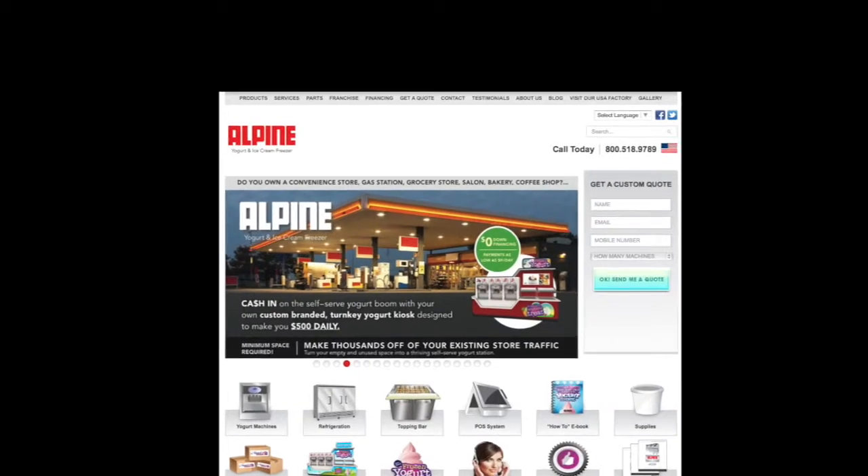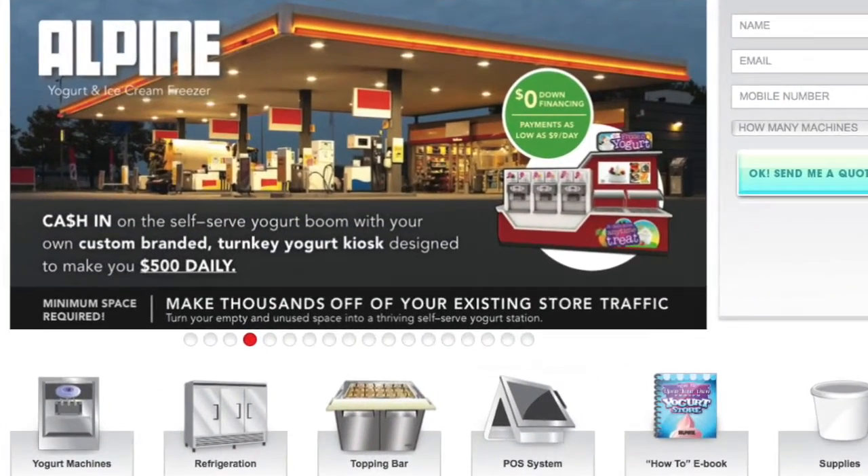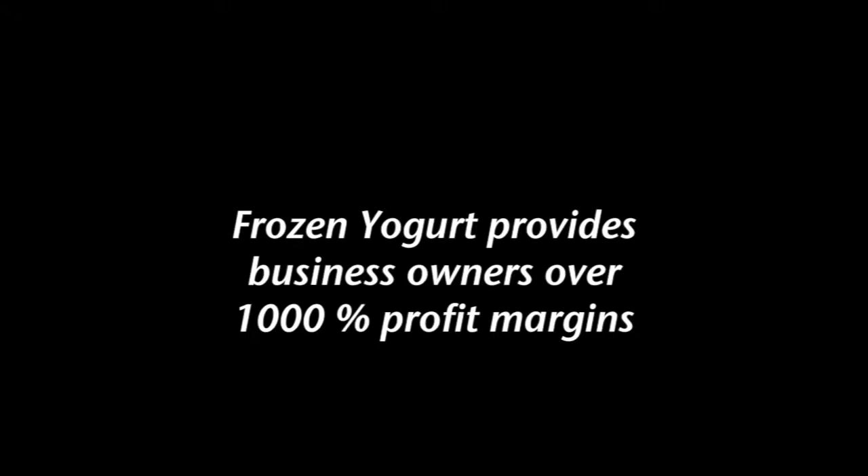Hi, my name is Troy Bolke. I'd like to thank you for coming to our website, alpinefreezer.com. If you came to this website because you're looking for new customers, to make more money, to increase your profit margins, you've come to the right place.